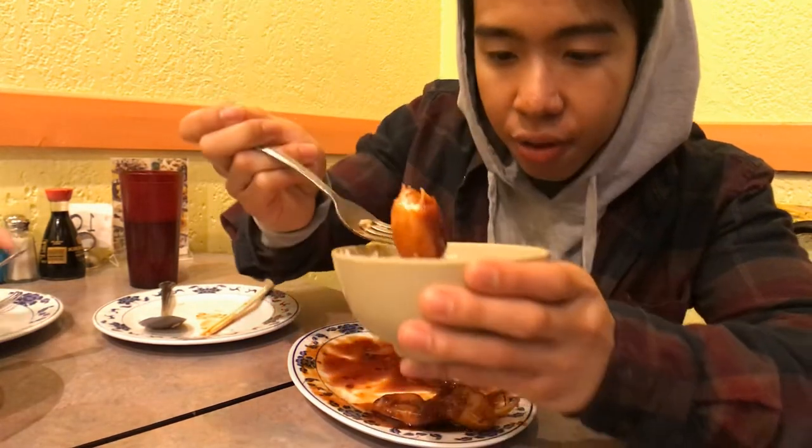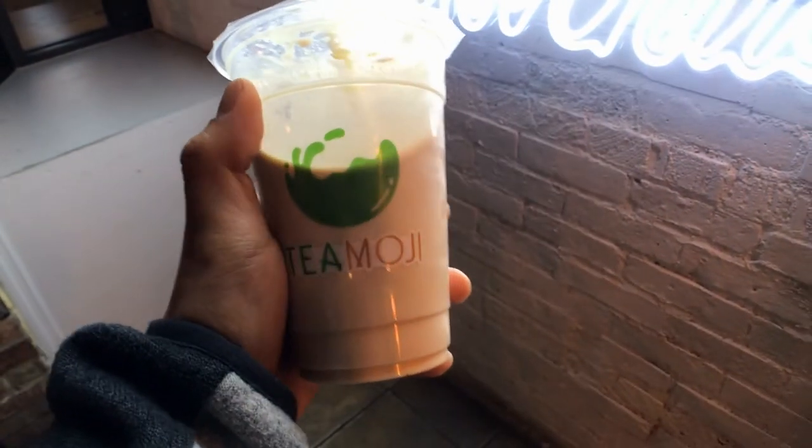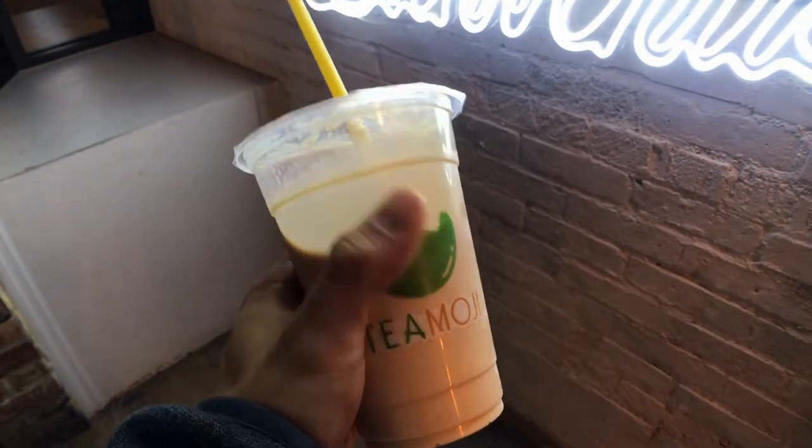I just wish they gave me more. I think the large size is equivalent to a regular size elsewhere but it's like twice the price. Really thick breading though — dip some sauce in there, get a good bite. Finished it. All right, second spot I'm hitting is Teemoji; got a bowl of tea.